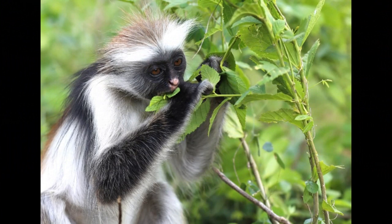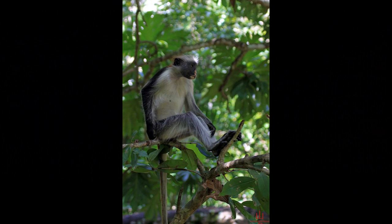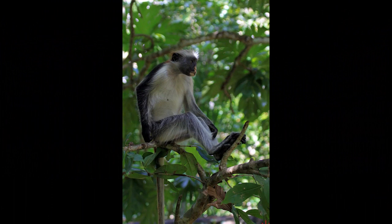The head-to-body length of adult Zanzibar red colobus monkeys is typically around 50 to 65 centimeters. Their long, bushy tail can measure about 70 to 85 centimeters. Adult Zanzibar red colobus monkeys usually weigh between 5 to 10 kilograms, and males and females tend to have similar body weights.